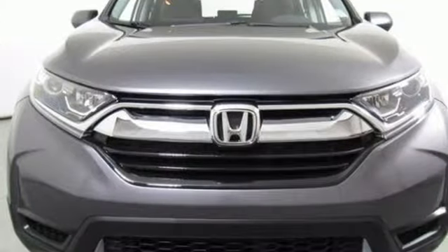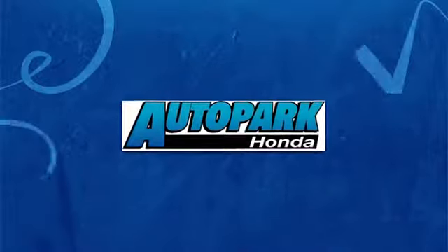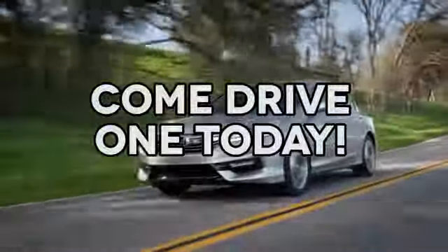Every Honda is designed with a driver in mind. Hurry in today for a test drive. At AutoPark Honda, we have hundreds of new and pre-owned Hondas to choose from. Come drive one today.